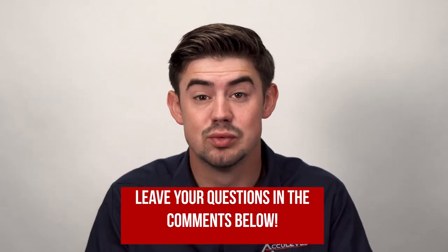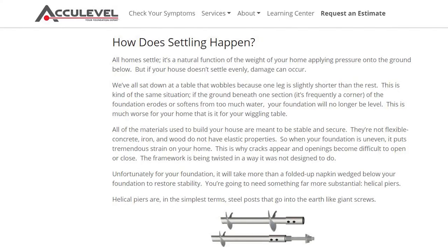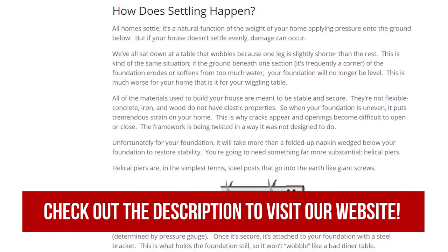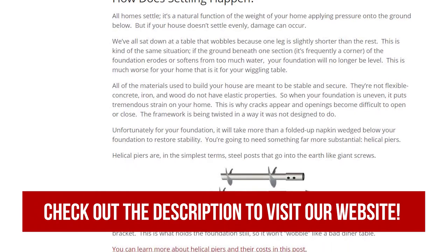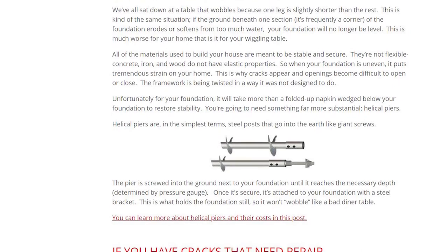Thanks for watching this video. I hope this helped you understand a little bit more about helical piers and whether they're a good solution for your home. If you have more questions about helical piers, please leave those in the comment section below — we would love to answer those for you. If you would like to learn more about helical piers and settling foundations, check out the description below. There are links, other videos, and blog articles that'll dive a little bit deeper into helical piers.